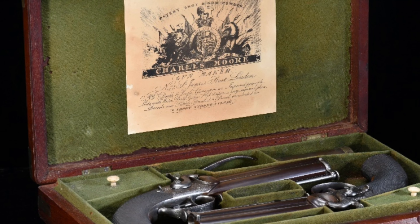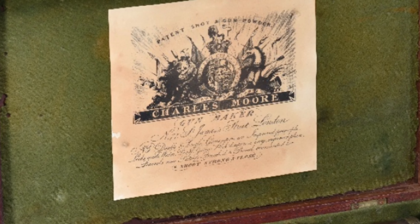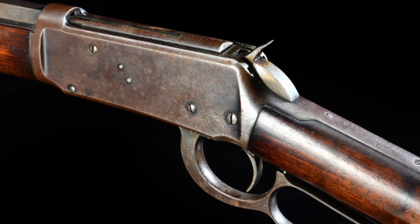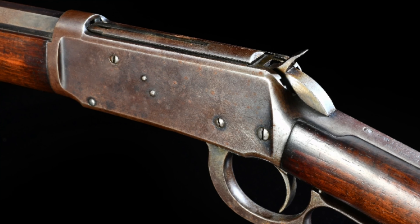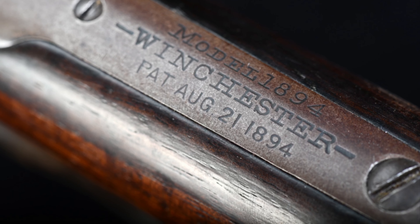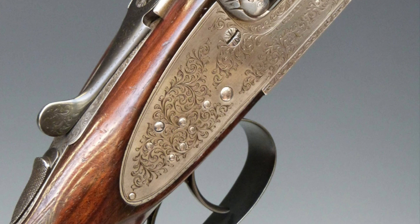Stroud Auctions are constantly achieving high prices for both antique and modern guns, and have auctioned some significant private collections, some of which totalling hundreds of thousands of pounds. As well as private items and collections, we also conduct shop dispersal auctions. Two recent examples being All Sports of Gloucester and Mark Hazel's Gun Room.